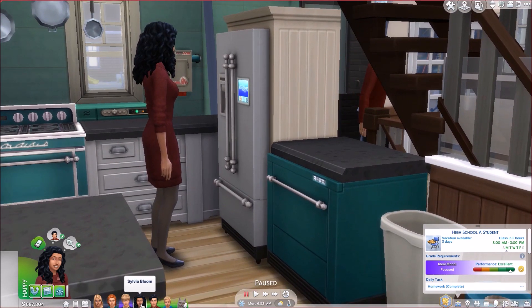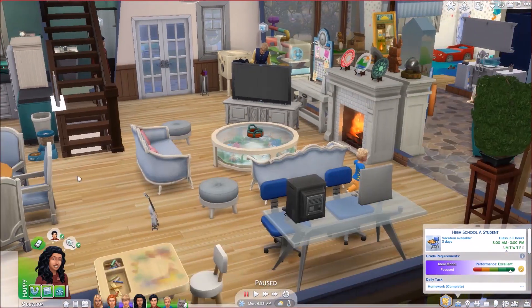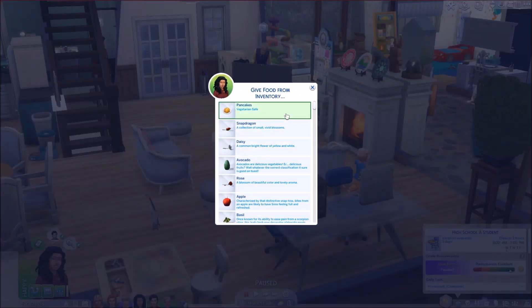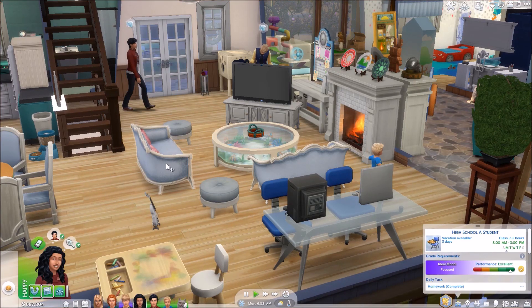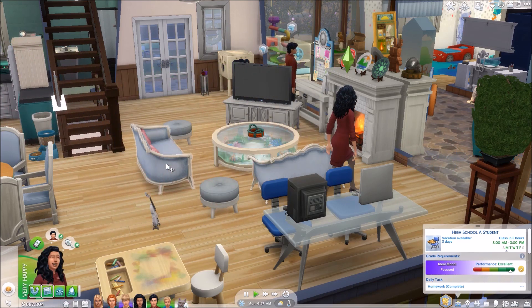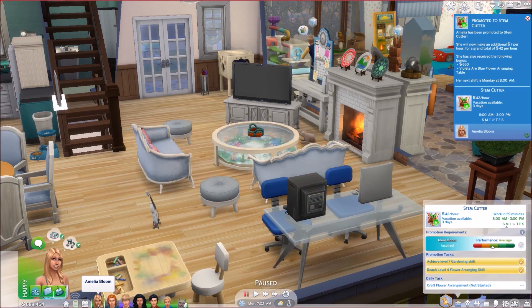I noticed Ethan was hungry so I got Sylvia to pick up a serving from the fridge. We're going to have her give him some food from inventory. I don't know if this will count towards the good deeds, and since I didn't check her progress before I probably have no way of telling, but he needs to eat. Oh, we have a promotion for Amelia — we're going to have her work from home.